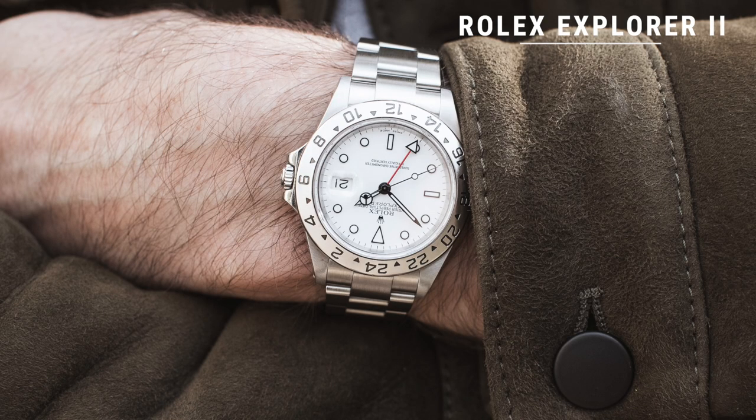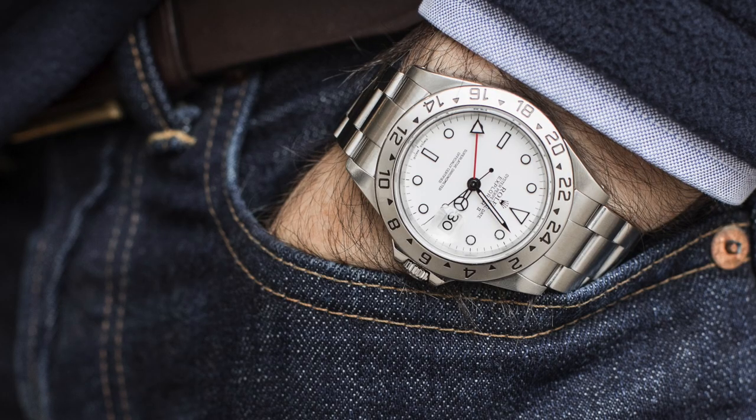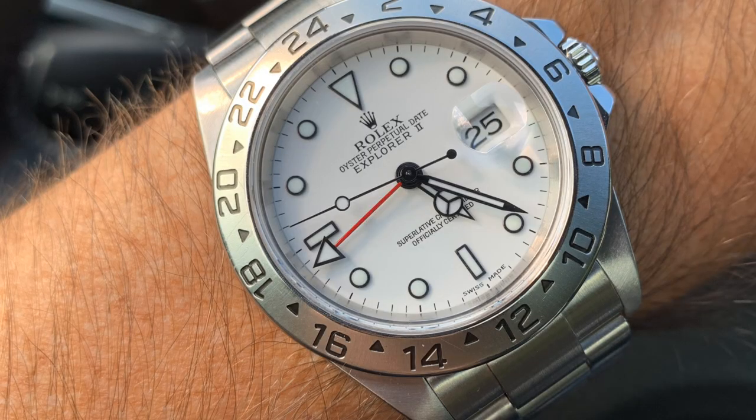And then there is the watch I am seriously kicking myself for not picking up six to nine months ago — a polar dial Rolex Explorer II. Seriously, like nine months ago these were going for around $5,000, and now they're in the $7,000 to $9,000 range. It's such a great everyday watch — incredibly versatile, sporty, and I like that it has a GMT complication. If you're watching this and thinking you want a nice watch but don't want it to be a Rolex and don't want to spend more than $3,000, there are actually a lot of great brands that fit that bill — I put together a video right over there that takes you through five of my favorite picks.